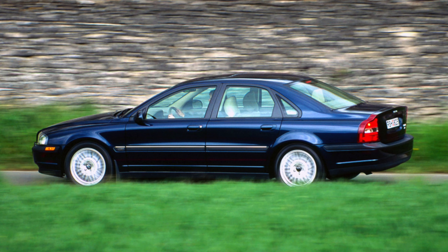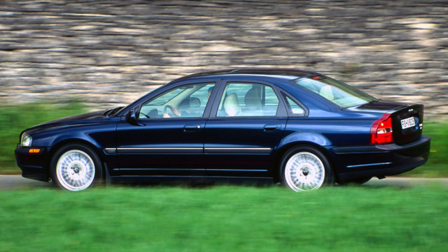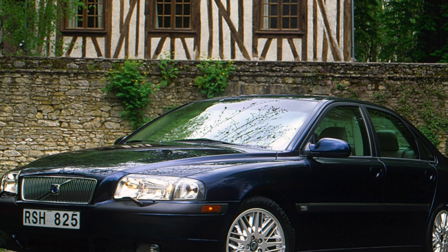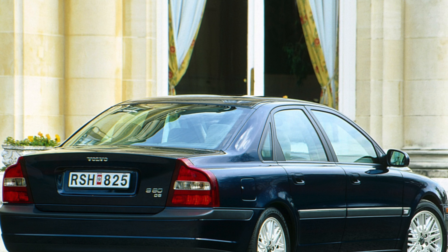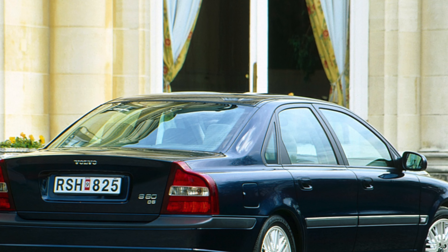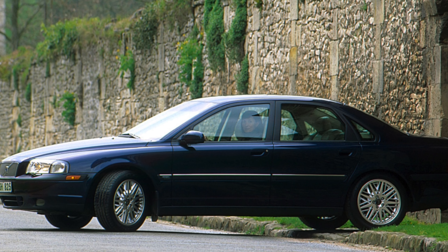Welcome to the Master Cars Pro channel. Today we will talk about the problems and weaknesses of the Volvo S80. Few cars make long distance journeys as relaxing as the Volvo S80. The larger engines are all refined and provide the S80 with decent performance, while wind and road noise are nicely suppressed.